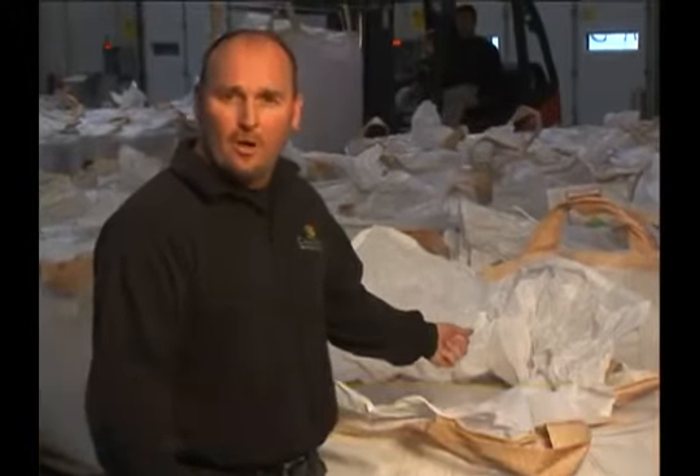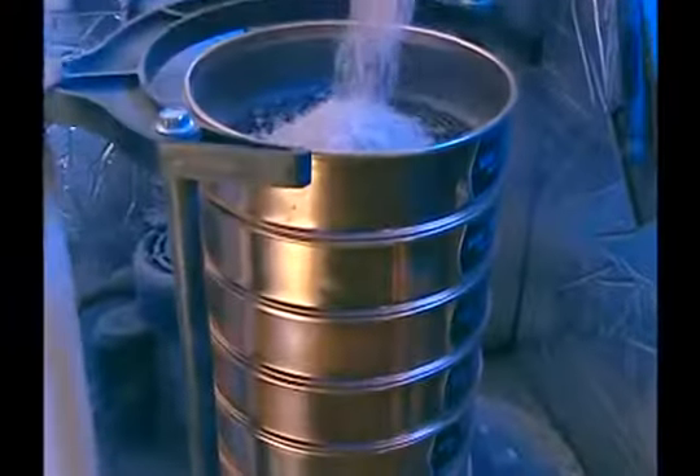It all starts right here — quartz that we bring in from around the world. It comes in rock salt size to fine sands to powder. We grade it, we inspect it. Everything goes through quality control.